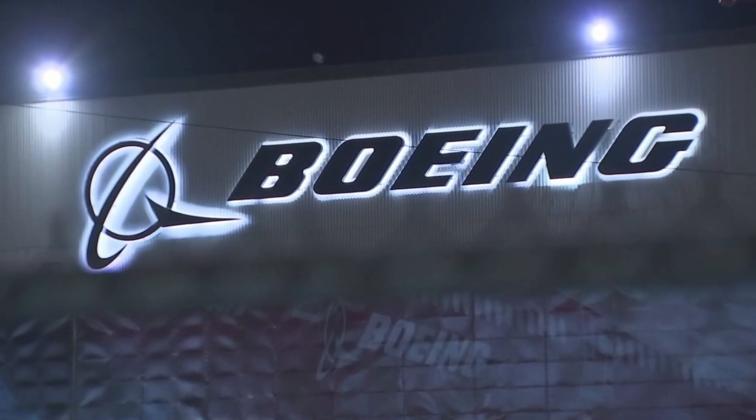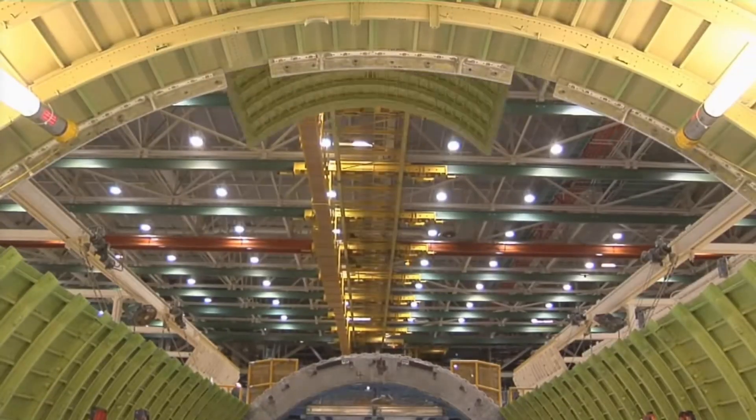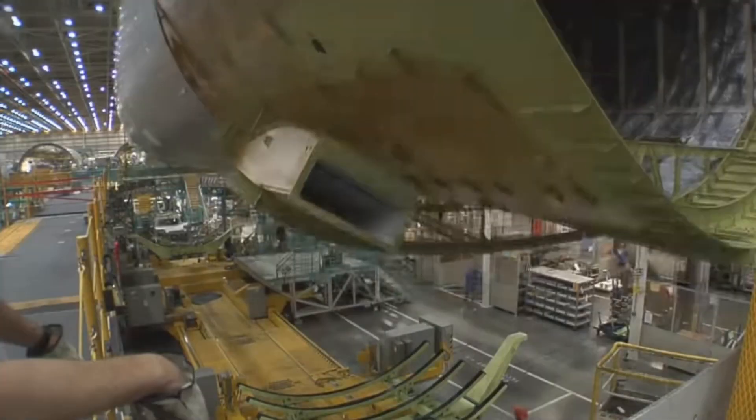Boeing's commitment to sustainable manufacturing practices is evident in the 777X program, as the company aims to minimize waste, energy consumption, and emissions throughout the production process.